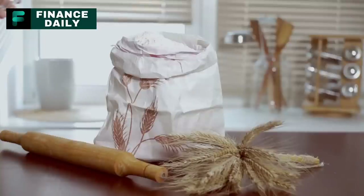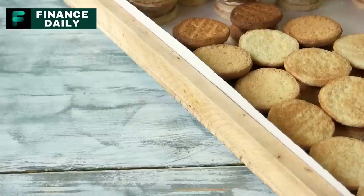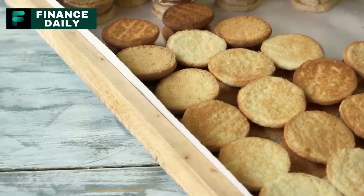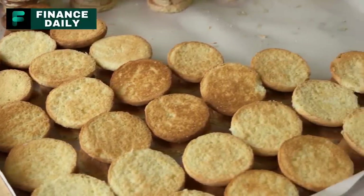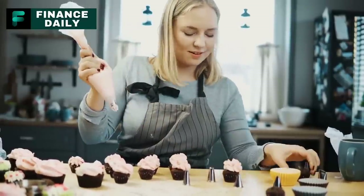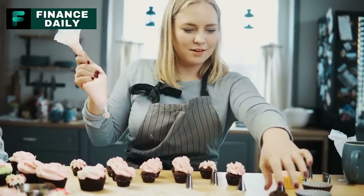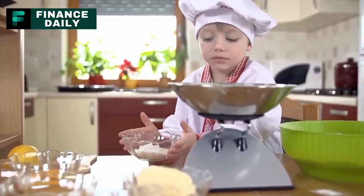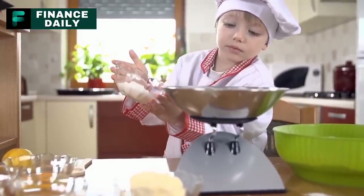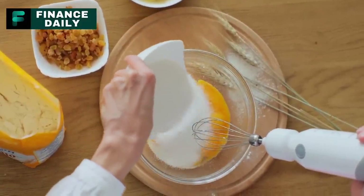Number fourteen: baking supplies. These include ingredients like flour, sugar, baking powder, baking soda, yeast, and vanilla extract. These are crucial for making a wide variety of baked goods, from bread and cakes to cookies and pies. They provide an opportunity for comfort food during stressful times, but can also be essential for creating meals when other options might be scarce. Depending on how much baking you plan to do, a few pounds of each ingredient per person should suffice for long-term storage. You can use these to bake bread, muffins, pancakes, and more.